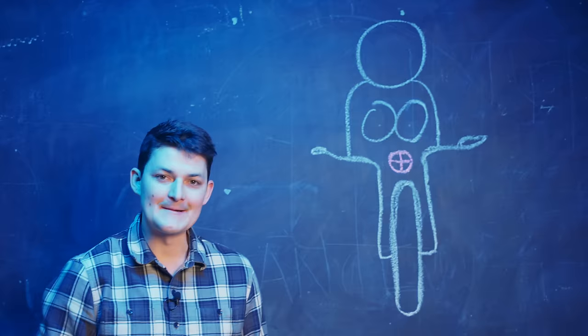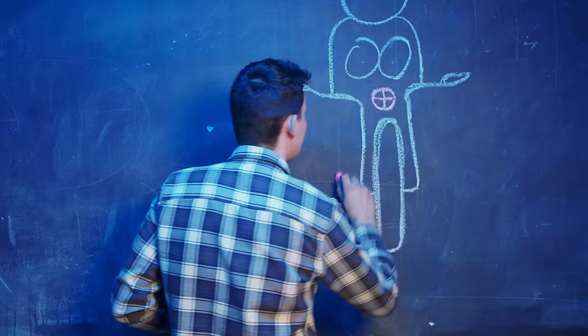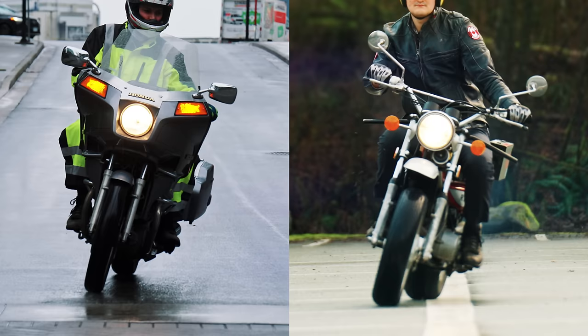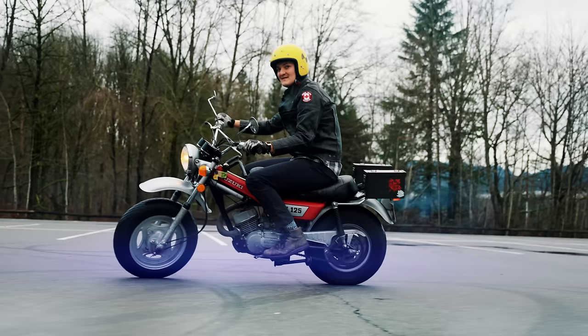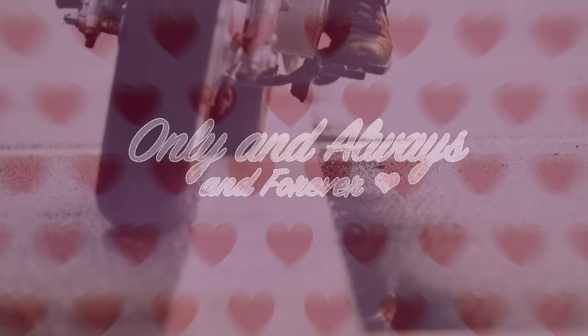There. Turning the bars right creates a rightward friction force upon the contact patch. Newton says our center of mass prefers to stay where it is, so instead the whole system leans left. This is apparent if you watch closely. Whether you think about steering the tires out from under the machine or creating a friction force to torque around the center of mass, motorcycles counter-steer. Only and always and forever.